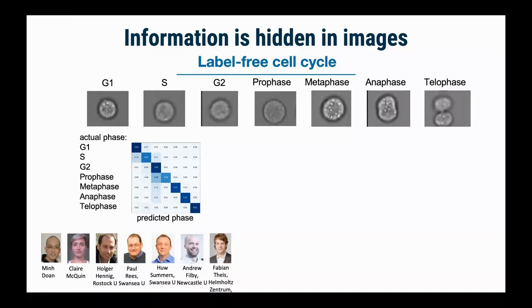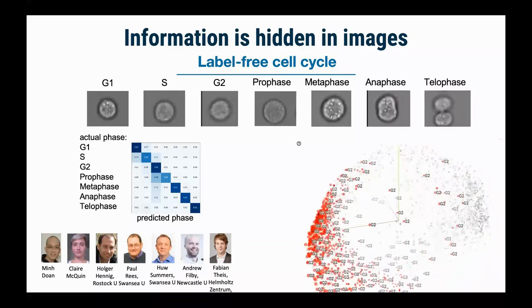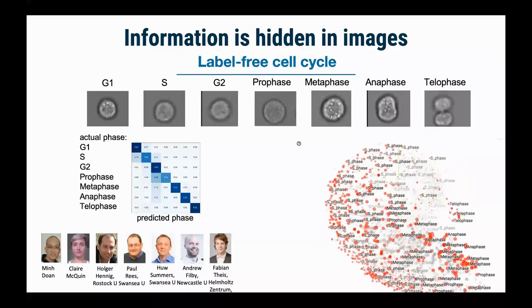But a computer can do so based on things like texture features, extremely reliably. Even the mistakes it makes kind of make sense — for S phase it sometimes gets confused as to whether it might be G1 or G2, and for prophase it sometimes thinks it might still be G2. Those make sense because these phases are a continuous biological process, not actually discrete events. There's also a nice visualization showing that when we look at the features for these measured cells, they tend to group by cell cycle phase.